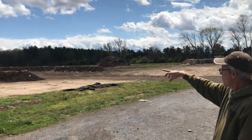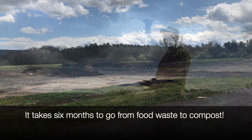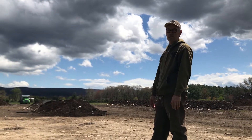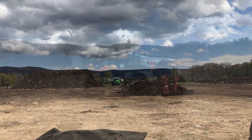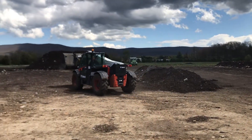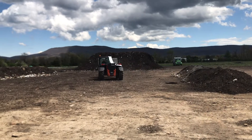The whole process takes about six months from start to finish. The first two months are the active composting process where things are breaking down. The next four months are the curing phase, where the compost piles are starting to be repopulated by the beginnings of the soil food web.